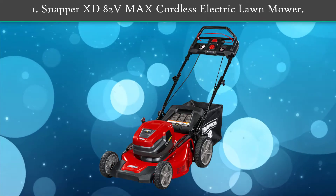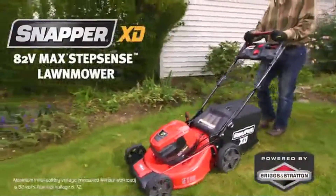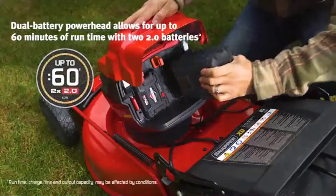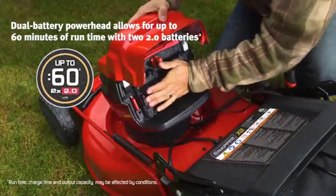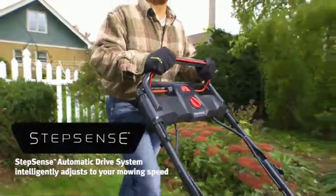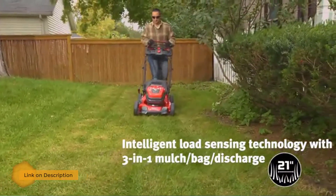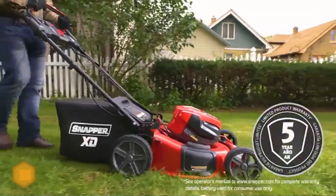Number 1: Snapper XT 82 Volt Max cordless electric lawn mower. This Snapper XT 82 volt Max lawn mower will exceed your lawn care expectations. The innovative Step Sense system matches the pace of the user so you can focus on the mowing job at hand instead of manually changing the speed of the mower.